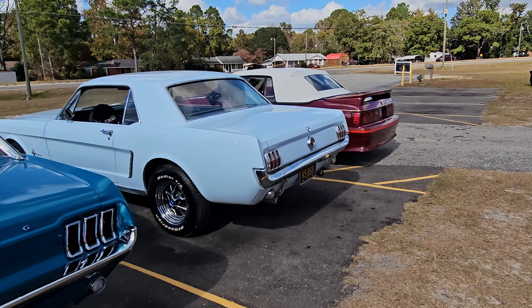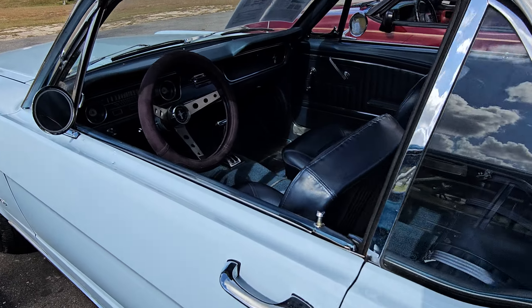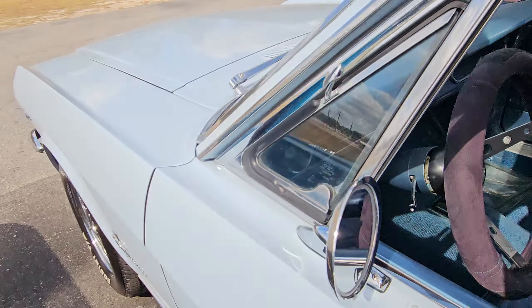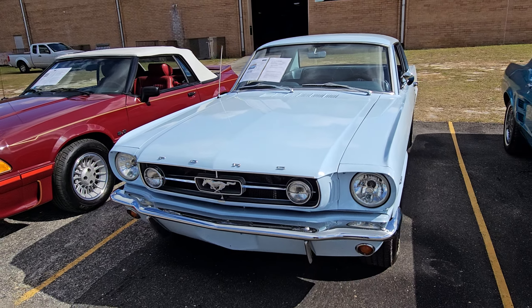And a '65 in the lighter shade of blue — has a 289 in it as well, some cool little blue LEDs. Really good shape.